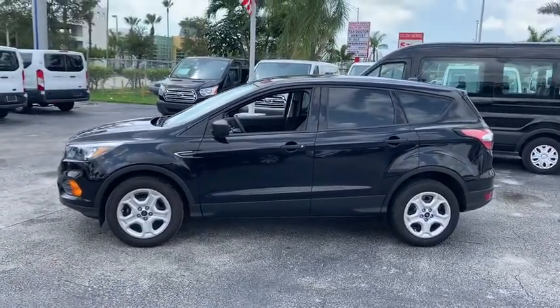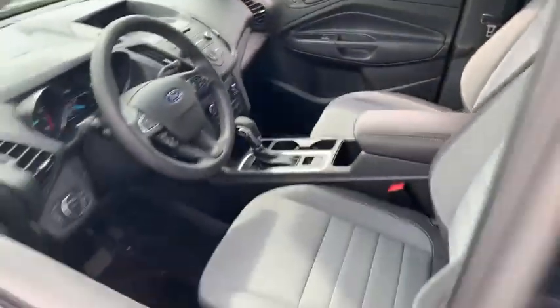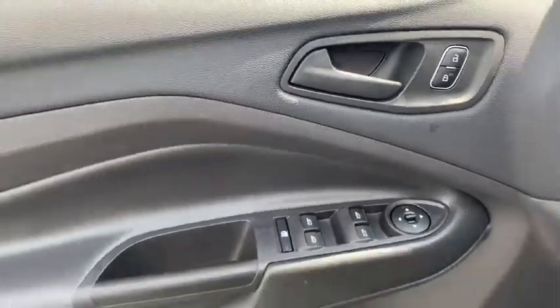Here are some of this vehicle's great options: traction control, dual airbags, power steering, four-wheel disc brakes, trip computer, rear window defroster, power windows, compass, electronic stability control, CD player, brake assist, tachometer.